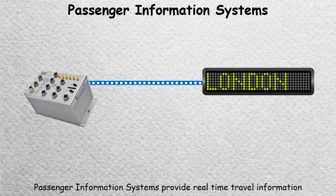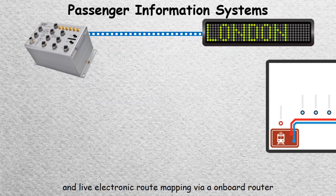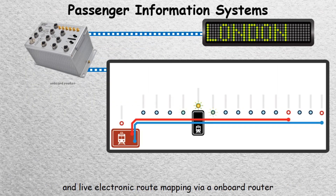Passenger information systems provide real-time travel information and live electronic route mapping via an onboard router.